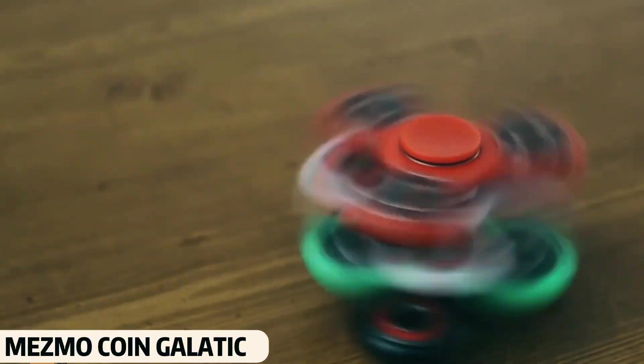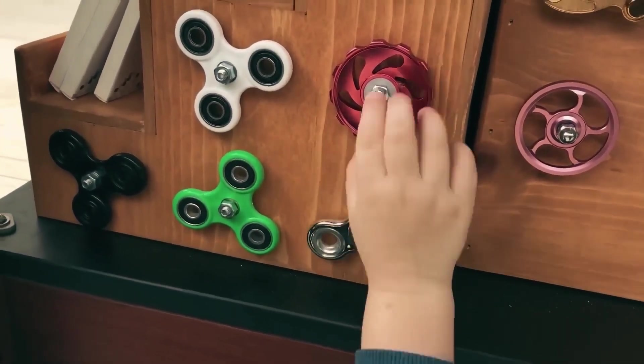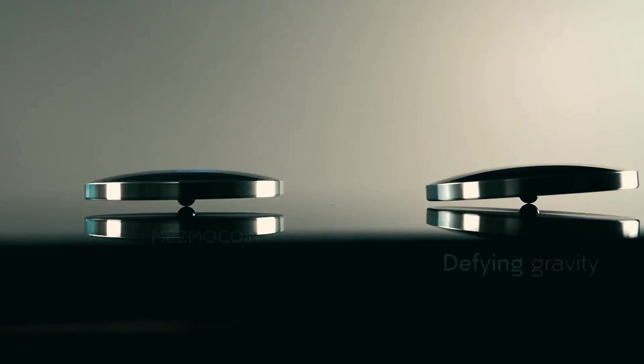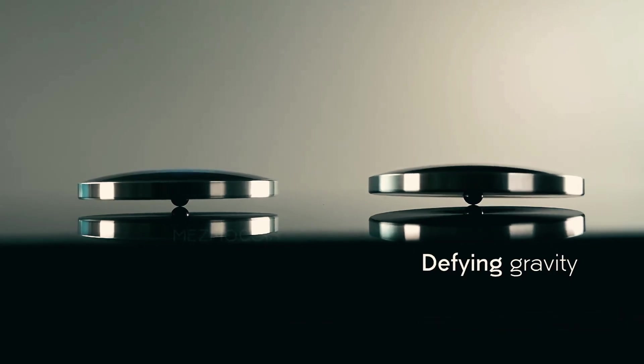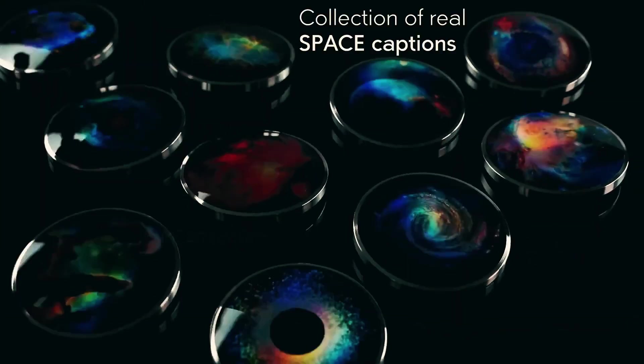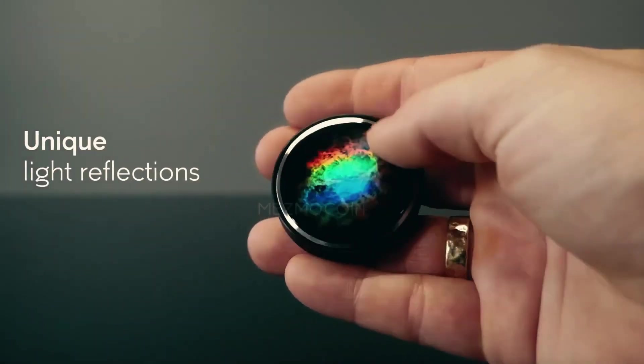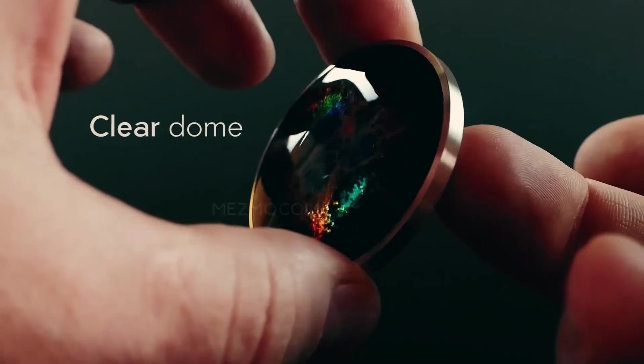Mesmo Coin Galatic. Fidget spinners have become very popular nowadays — kids and even adults are fans. You may have used many spinners before, but you've never seen one more attractive than this. Its special feature is the space-themed designs on the front, giving it a futuristic look. It's also very tiny and slim, making it easy to carry in your pocket.